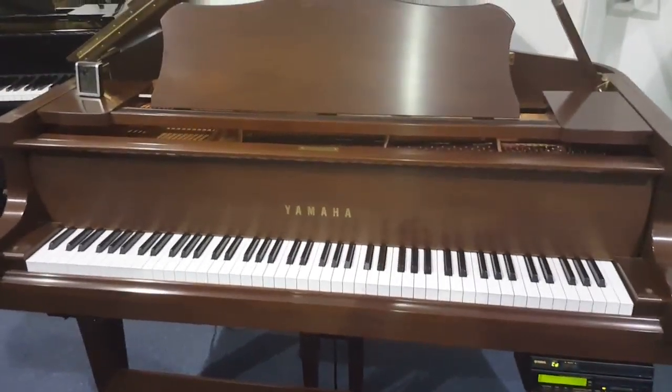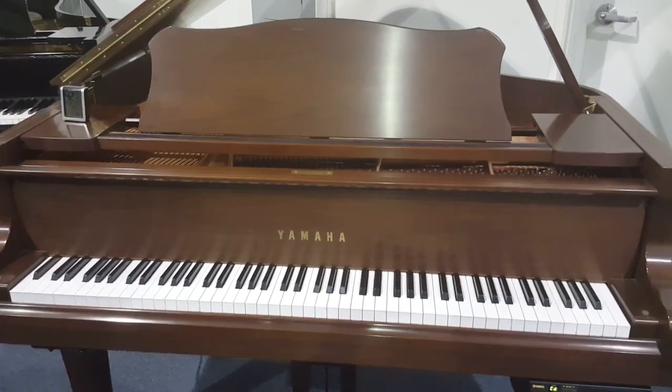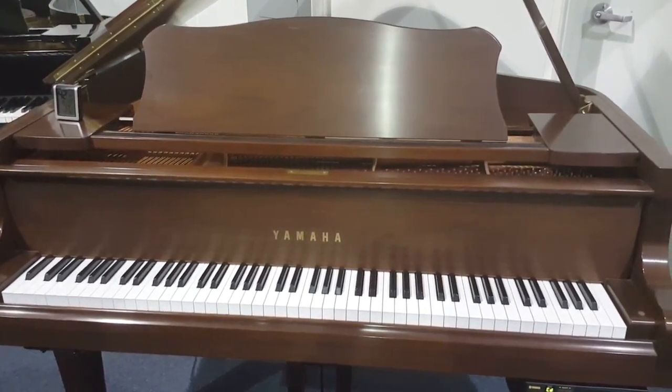This particular piano was owned privately by a local family here — one owner, non-smoking home. It's absolutely in mint condition. This is pre-detail; actually, there's no need to detail this piano.